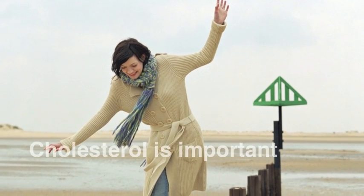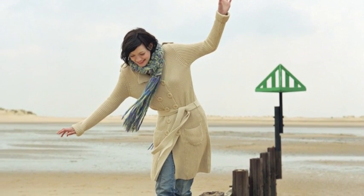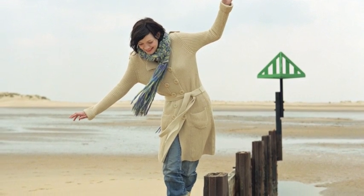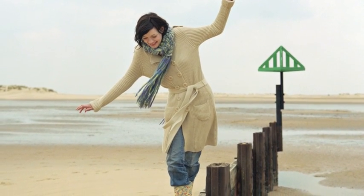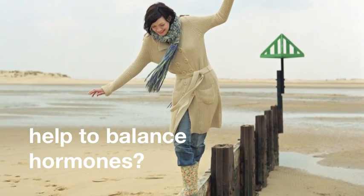You will notice that cholesterol is important in hormone balancing. Today, we are talking about good cholesterol intake — that's a must. So what foods generally have good cholesterol and what foods generally help with balancing hormones?